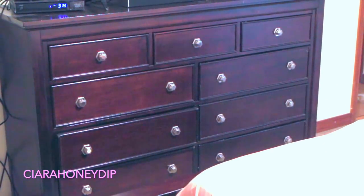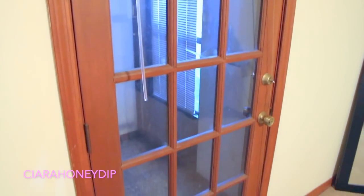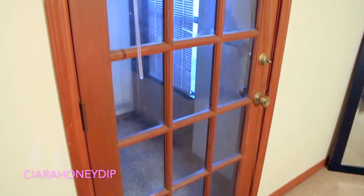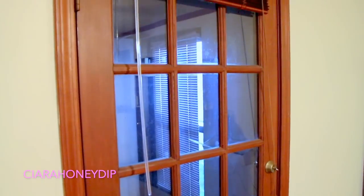And this is my dresser — I got this from Ashley Furniture and I keep my clothes in there. Over here is like a mini bedroom garage slash door — I don't know what to call this thing.